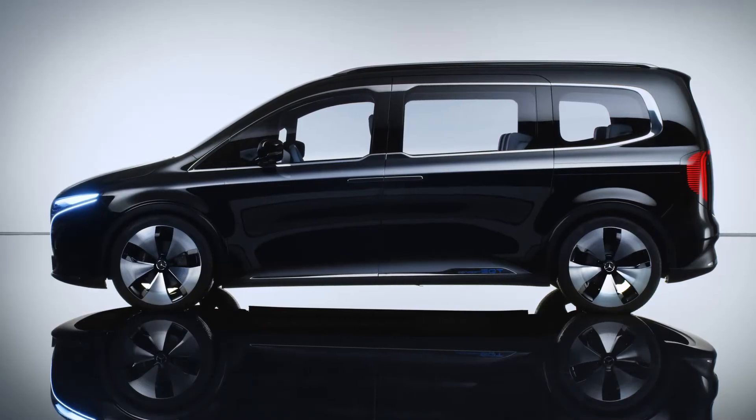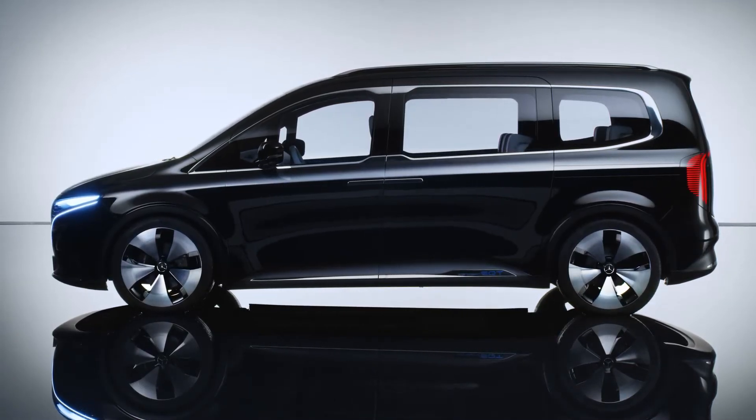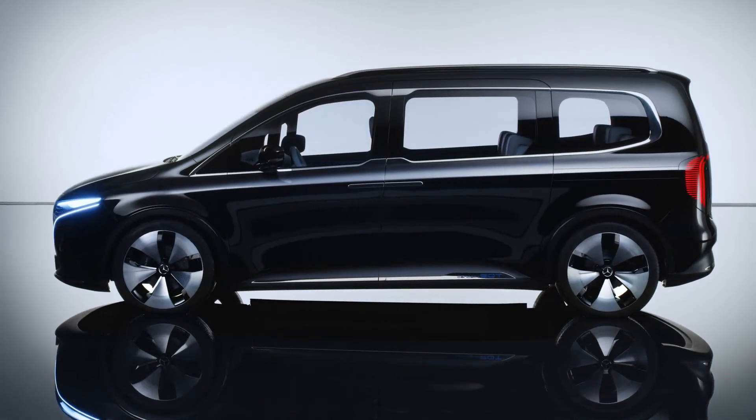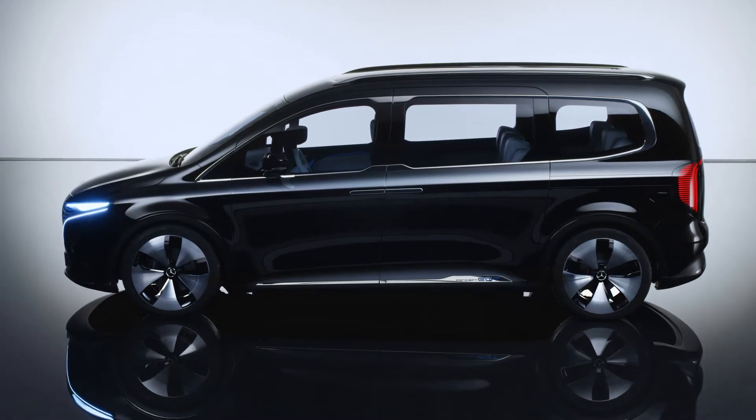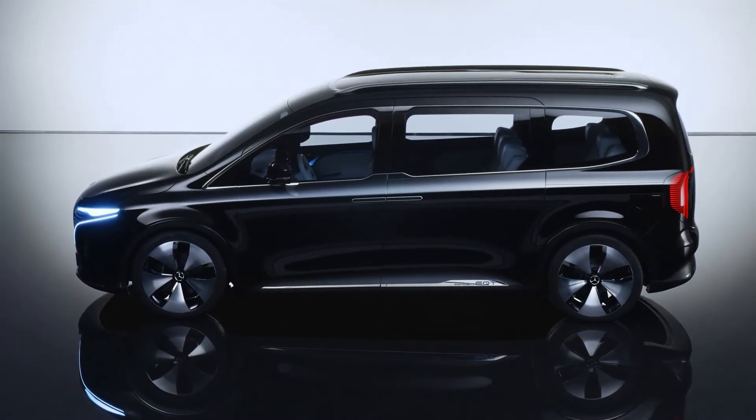Of course, it also includes the latest driving assistance systems. And thanks to its compact proportions, this small van fits into almost any parking space or garage.